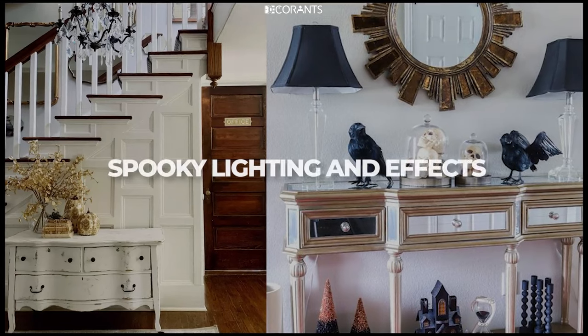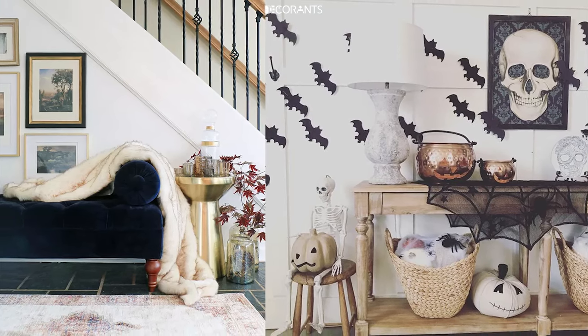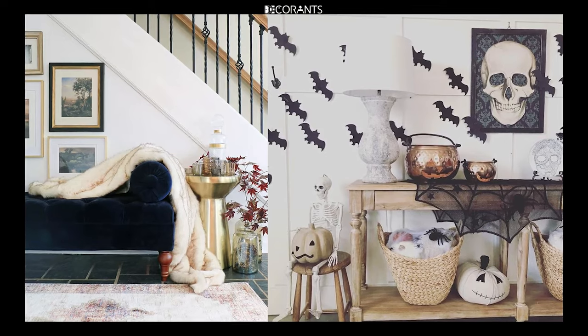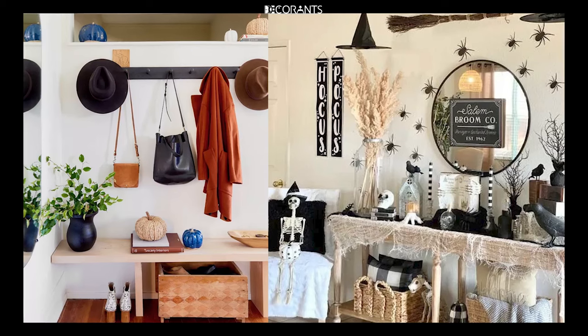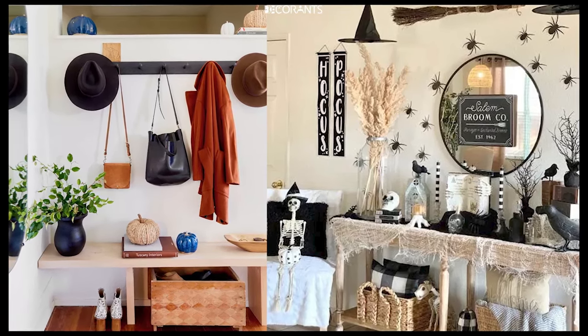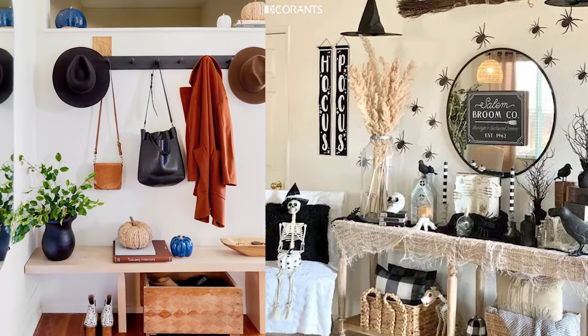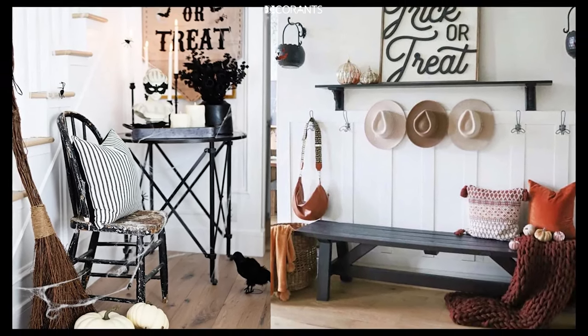Lighting plays a crucial role in setting the mood for your Halloween entryway. From soft glows to eerie shadows, the right lighting can turn even the simplest decorations into something spine-tingling. First, Candle Lanterns: use candle lanterns to light the path to your door. You can use real candles for a flickering effect or LED candles for safety, placing them inside vintage-style lanterns for an old-world haunted house feel.